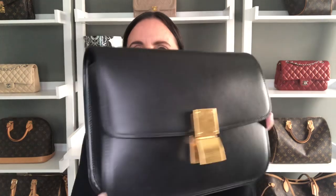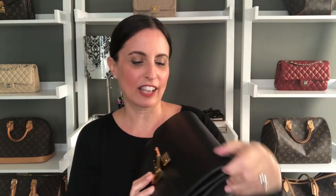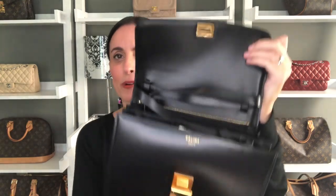Next up is my Celine box bag. I have this in the beautiful box leather and I purchased this pre-loved. It's a great bag as a long shoulder bag or crossbody. I do keep it stuffed with its strap and its dust bag. I just absolutely love this bag — I think it is so understated and just a true classic.